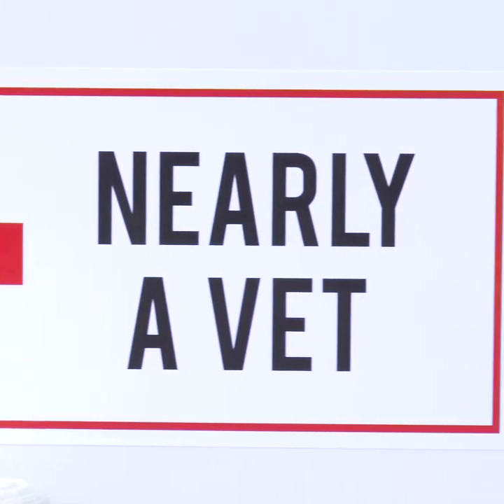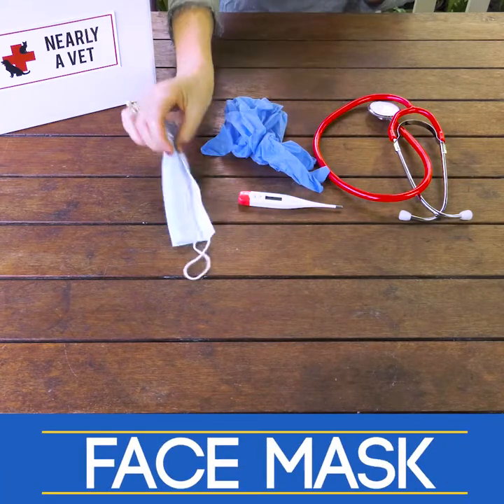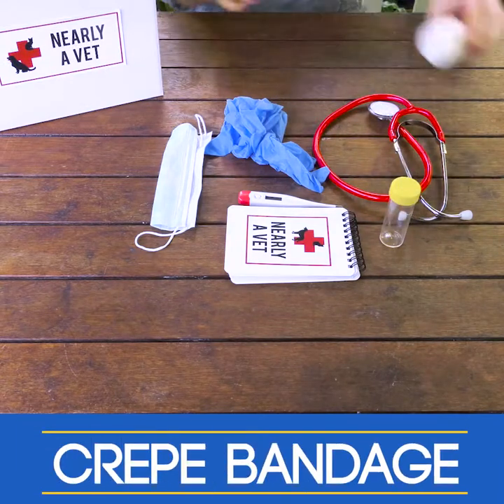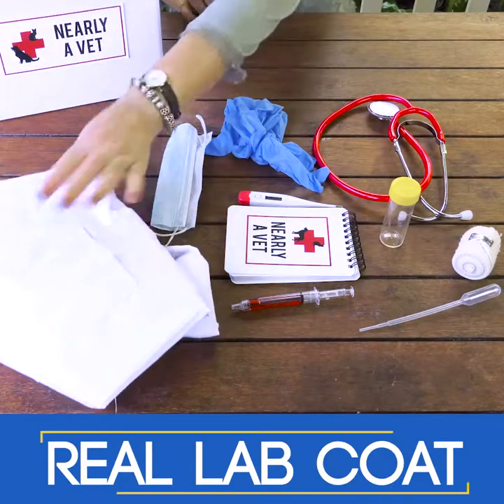In this kit you'll get a working stethoscope, a digital thermometer, gloves, a face mask, a notepad, a specimen jar, a bandage, a syringe pen, a pipette, and a proper material lab coat.